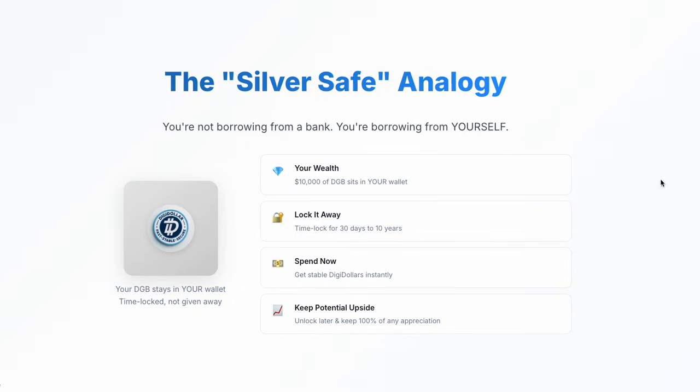Ten years later, your silver is worth $10,000 — a tenfold increase. To unlock it, you simply return the $500 to the safe and get your $10,000 of silver back. You kept all the appreciation. You're not borrowing from a bank — you're borrowing from yourself. That's exactly how Digidollar works, but on a real-world, decentralized blockchain.